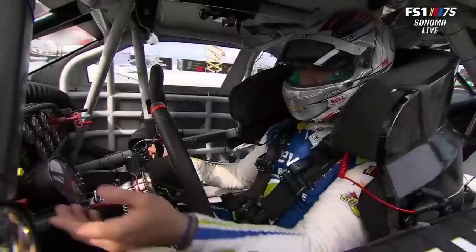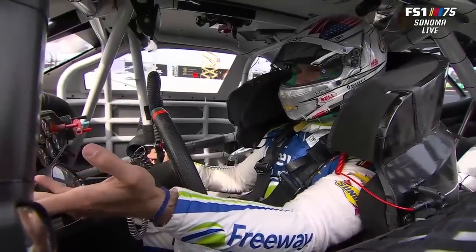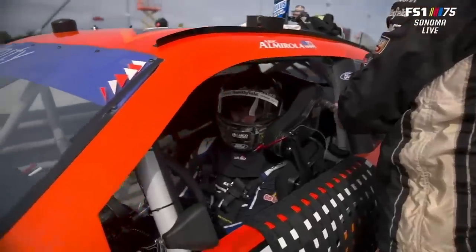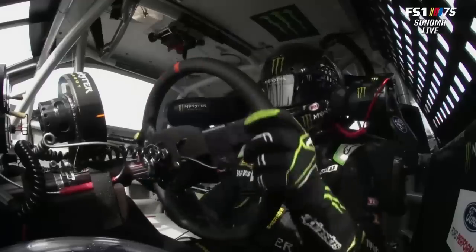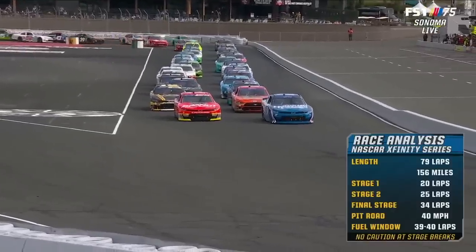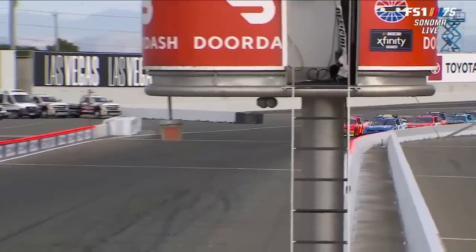Drivers, start your engines! NASCAR's Xfinity Series going green at Sonoma Raceway.